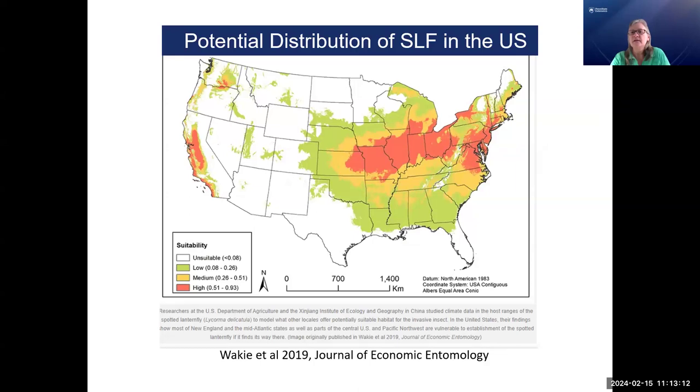Spotted lanternfly can certainly live in Pennsylvania. There have been a couple of studies looking at growing degree days, heat accumulation, and presence or absence of its favorite host, tree of heaven, to predict where it could live. The orange areas on this map show where it's very likely to become established, with yellow and green extending further. It has the potential to be established in a large part of our country. We're especially concerned about grape-growing regions and the Central Valley of California — we really don't want this insect to spread any further.